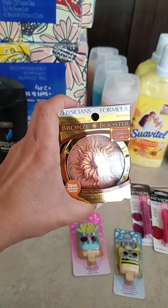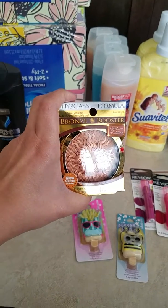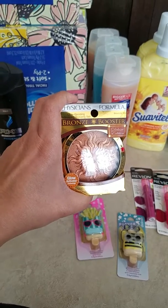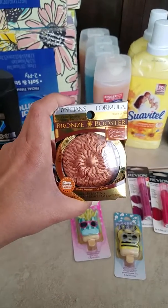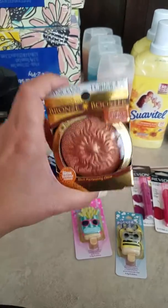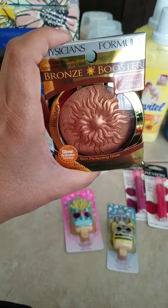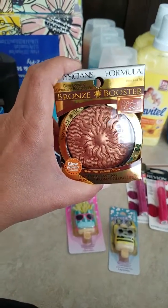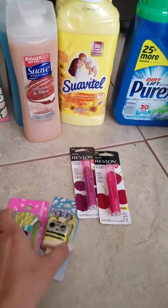This was Physician Formula — spend fifteen dollars and get ten dollars back. I'm looking at the extra bucks box. So spend fifteen, get ten dollars back, leaving this five dollars. And these bronzers are to die for, I'm not even lying. That is a great deal.